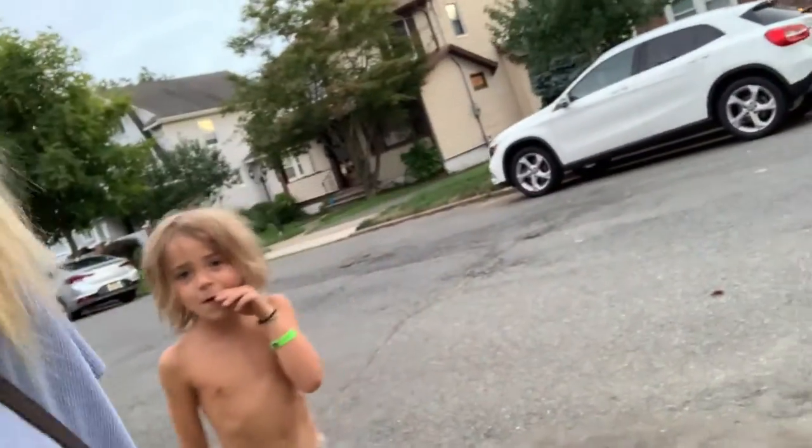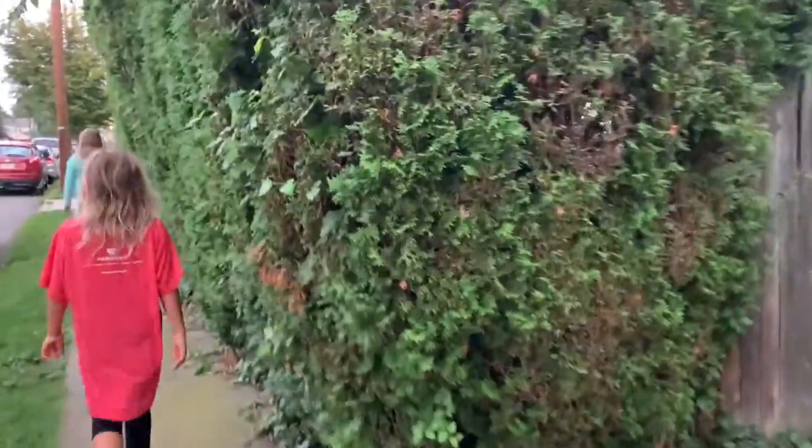Are you having fun? No, no, no, no, no. We're almost there. Right now we're waiting because there's a long line, so it might take us a little while, but hopefully it goes by fast.